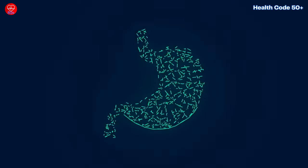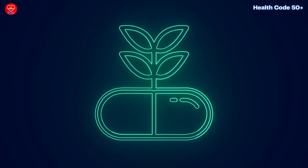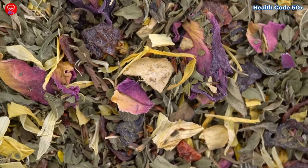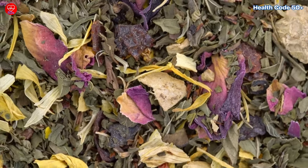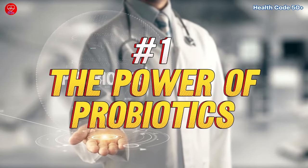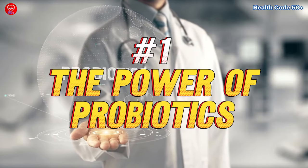Here's where things get interesting. We're going to explore four fantastic natural remedies that can help manage acid reflux and keep your gut happy. Natural remedy number one: the power of probiotics.